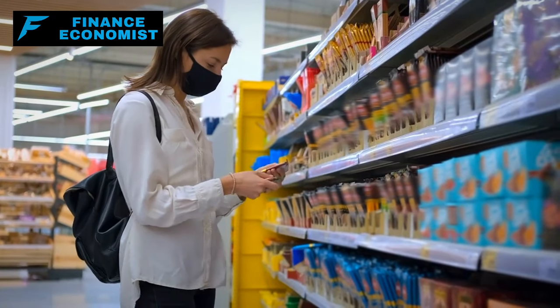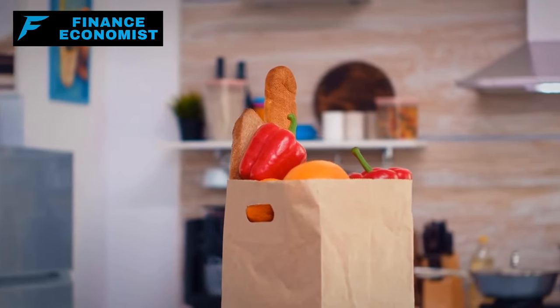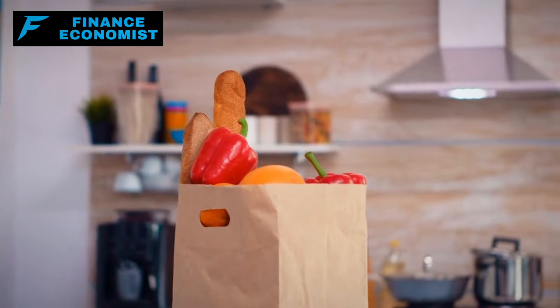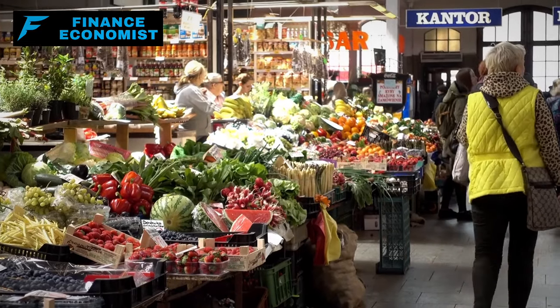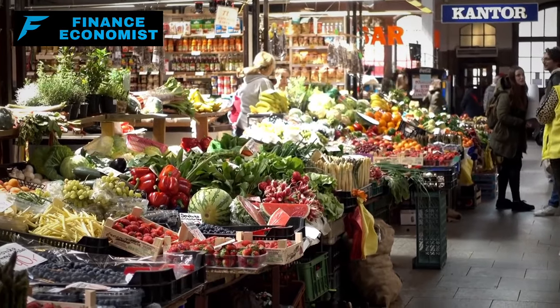In today's video, we're diving deep into the treasure trove of the pantry world. We're unearthing the 15 inexpensive and healthy pantry items that, believe it or not, never expire. Picture this: budget-friendly, health-boosting, and evergreen ingredients, always ready to elevate your meals.